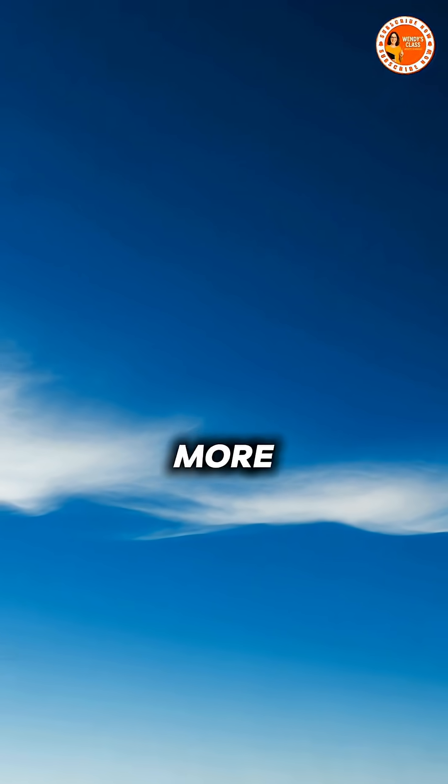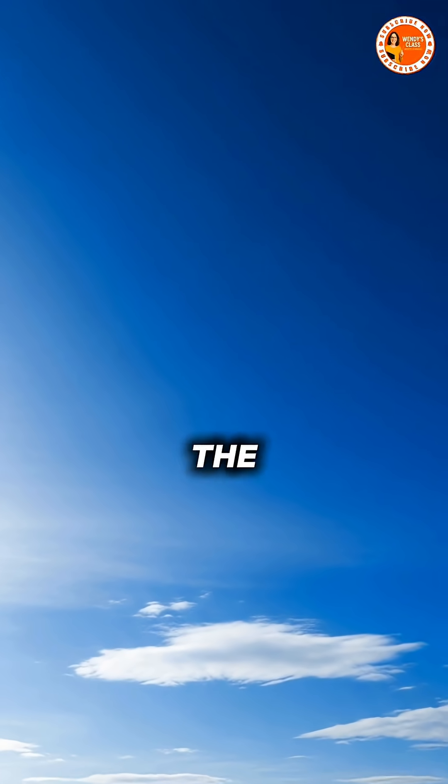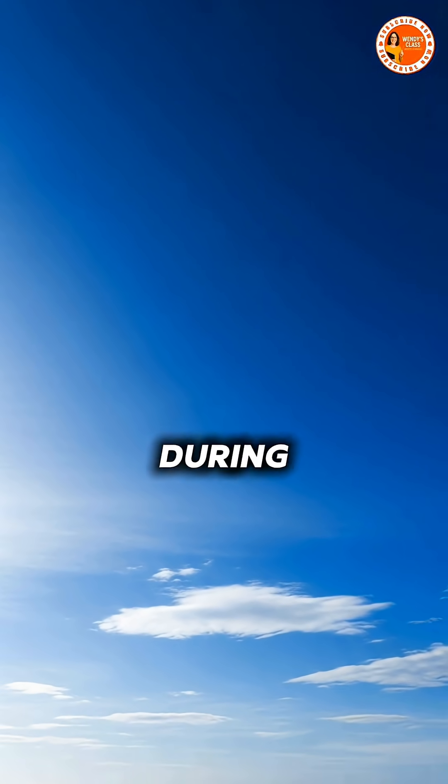Our eyes are more sensitive to blue light than violet, which is why we see the sky painted blue across the horizon during the day.